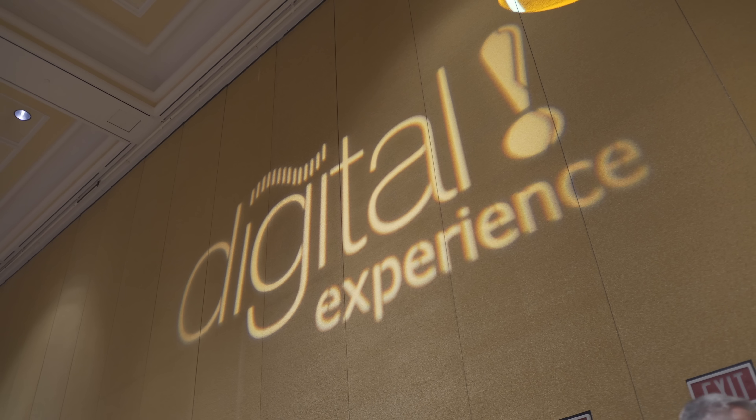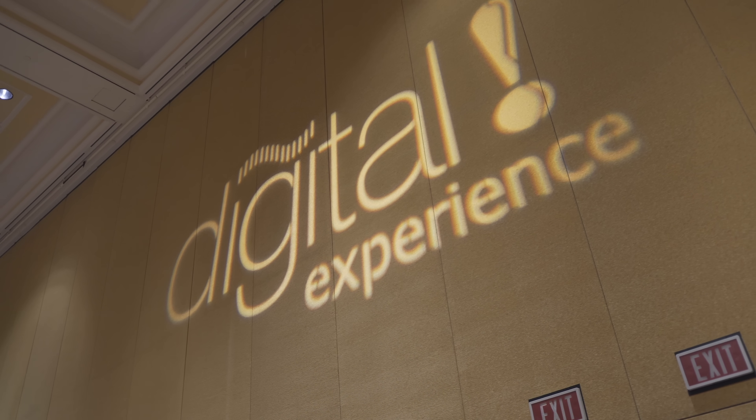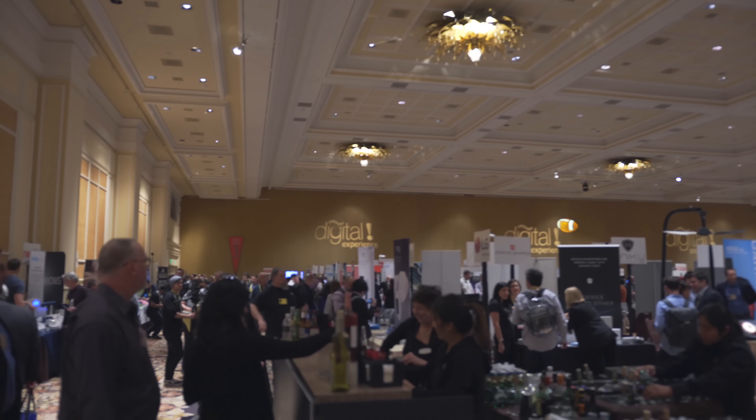Those are some of the most interesting products from the Digital Experience. Be sure to stay tuned to the YouTube channel and MacRumors.com for more coverage from CES 2017. I'm Matt Gonzalez with MacRumors, and I'll see you next time.